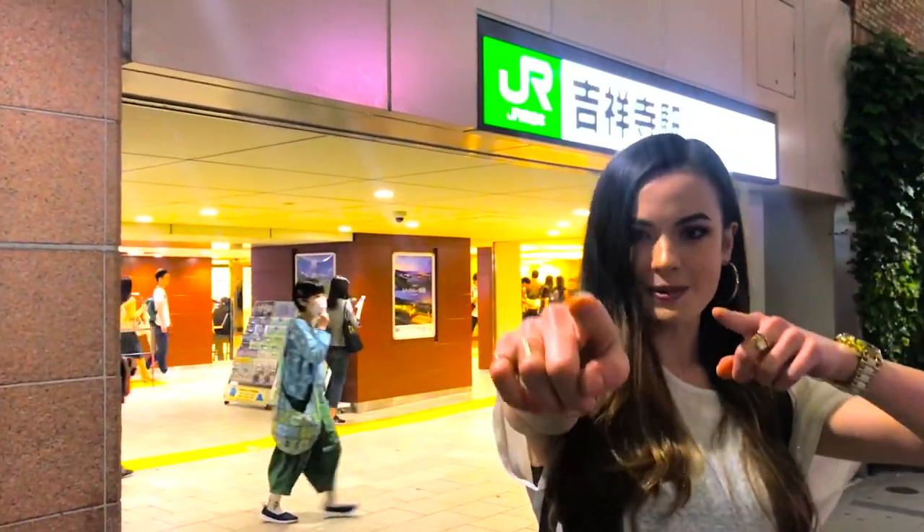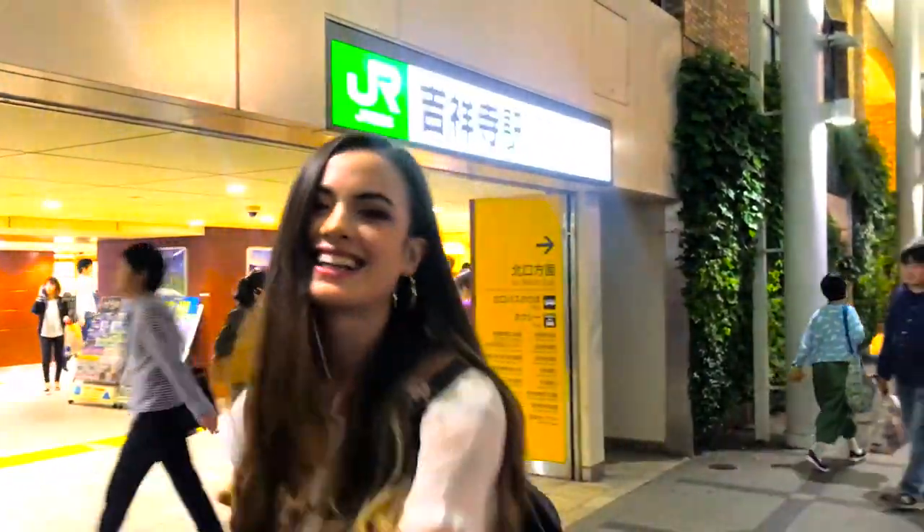Konbanwa everyone! Today we're going izakaya hopping in Kichijoji's Harmonica Alley. Let's go!